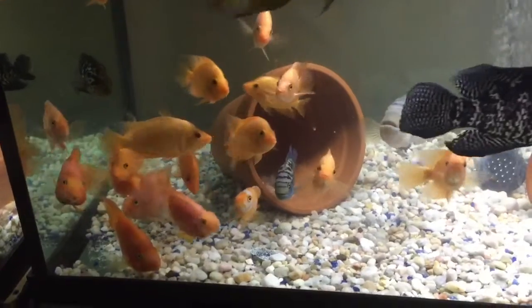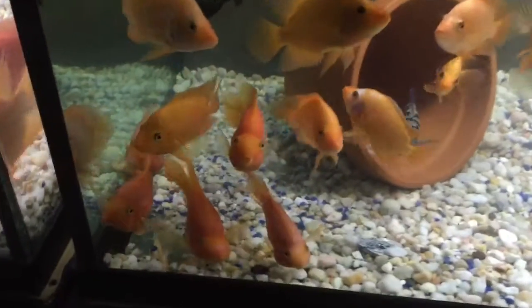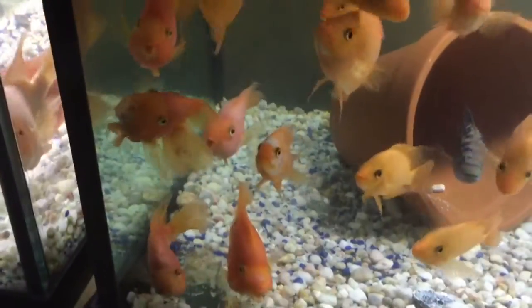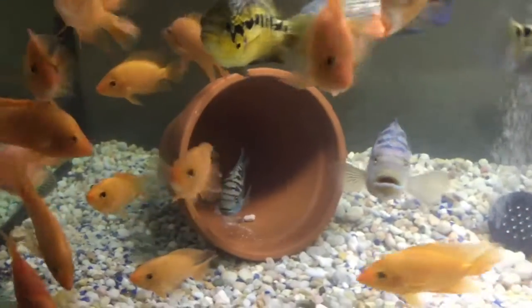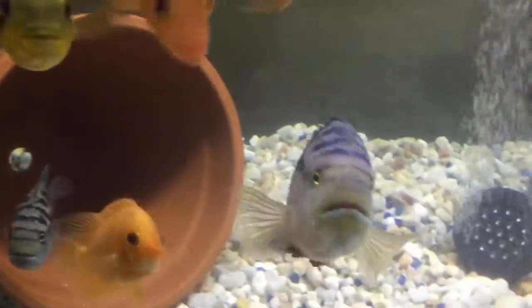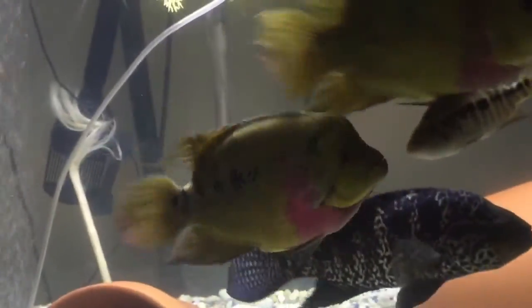I have some Blood Parrots. In the back it's my female Jack Dempsey, and that's my male Jack Dempsey — that's a big boy — with his female. And I have another female Dovah.